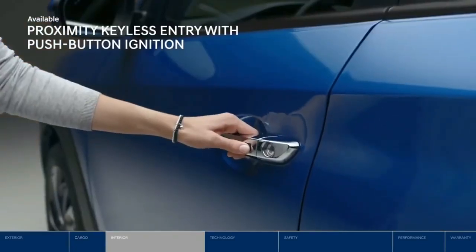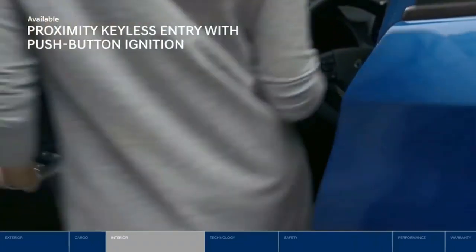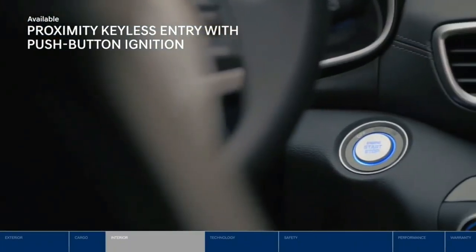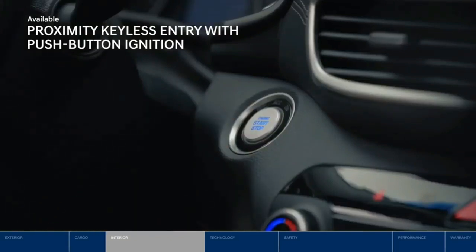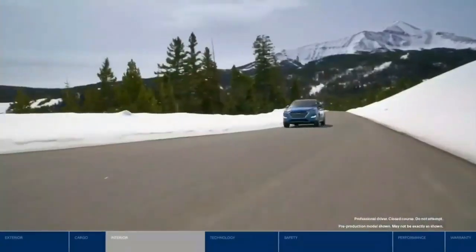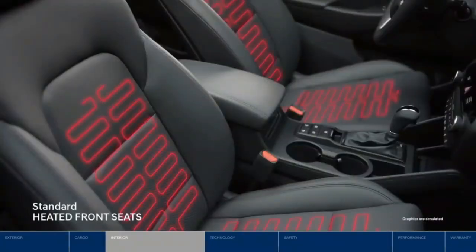Start your journey with ease — no more fumbling for keys. Simply press the button located on the door handle and settle into the smartly redesigned interior, then push the ignition button and you're ready to go.